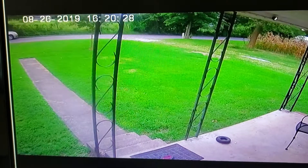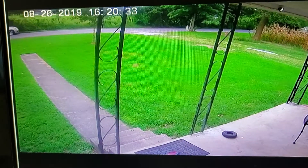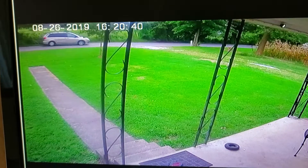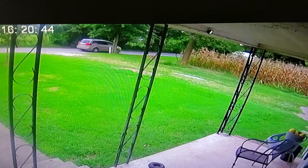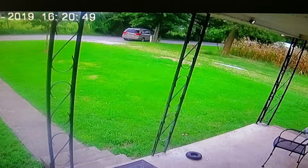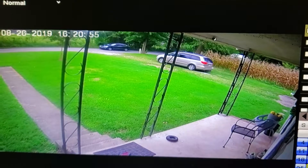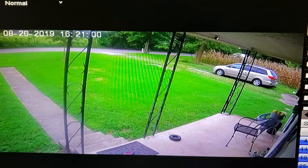He was having a little trouble getting everything out of the mailbox because there was so much in it. Dad's coming to the door — now he's backing into the garage. It'll take him just a second to get in the house, but as he comes up on the porch, you'll be able to see what he picked up out of the mailbox.